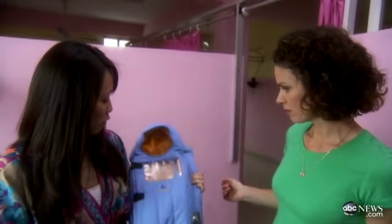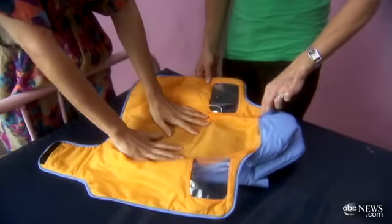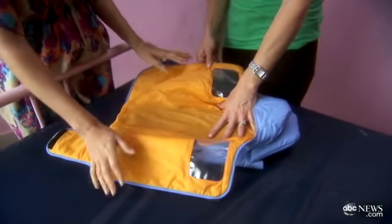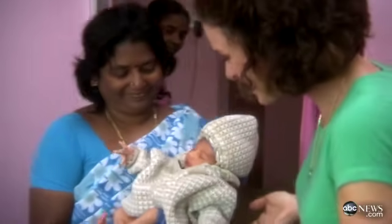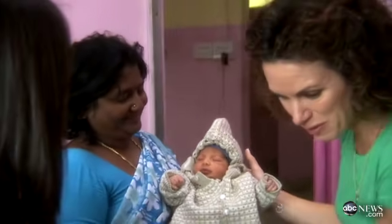It looks like a sleeping bag for newborns. It can be washed in boiling water. The inside is seamless so bacteria can't collect. This is a two-day-old baby, and the baby inside is kept warm by a plastic sheet containing paraffin wax.